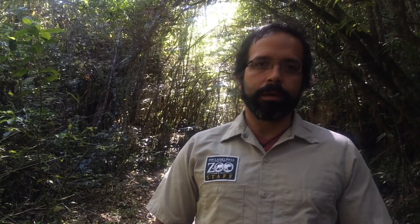Hello, my name is Carlos Martinez. I'm the amphibian biologist at the Philadelphia Zoo. We are right here at the Masan Forest. The Masan Forest is located near the city of Cuenca in Ecuador. This is in South America.